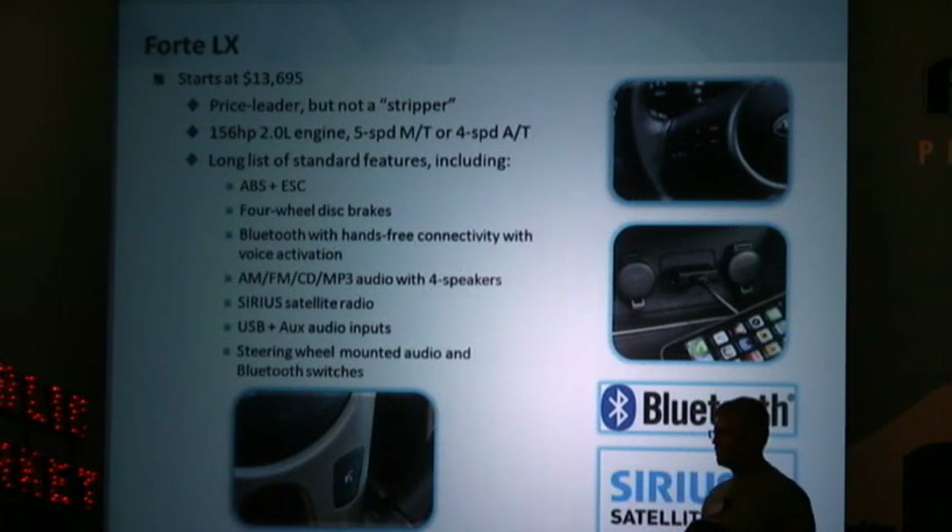Looking at each model individually: the Forte LX starts at $13,695 and it's our price leader, but it's not a stripper. It comes with the 156 horsepower 2.0-liter engine and a long list of features, including all of the safety equipment, four-wheel disc brakes, Bluetooth with hands-free connectivity and voice activation — push the button on the steering wheel and dial a name or number. It also includes AM/FM/CD/MP3, Sirius satellite radio, and auxiliary and USB inputs.